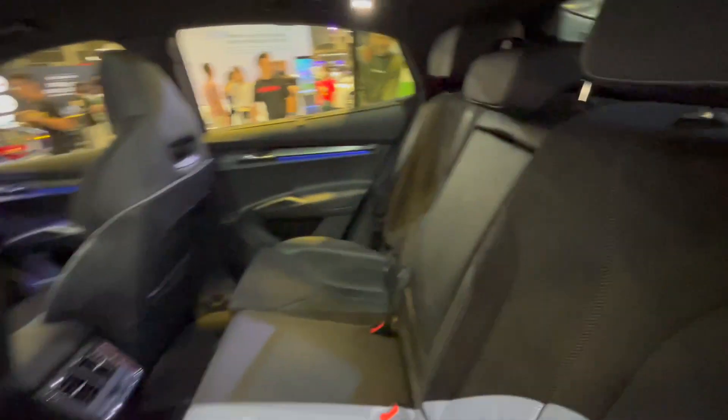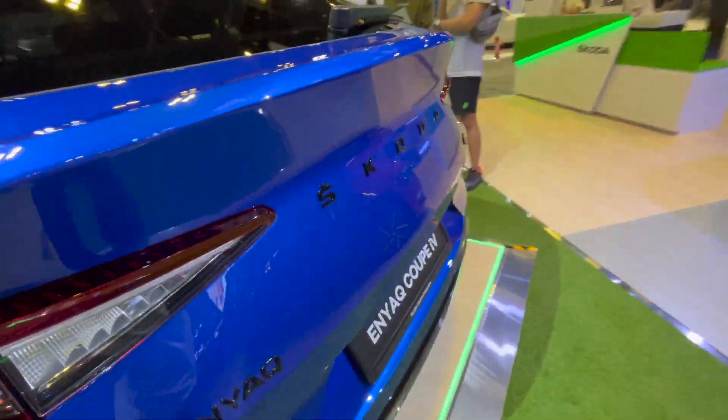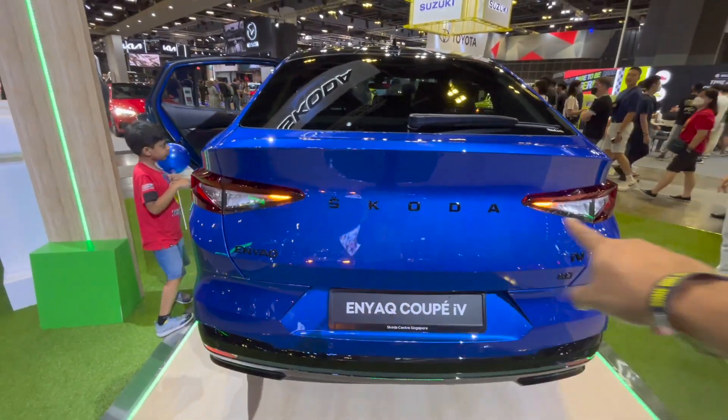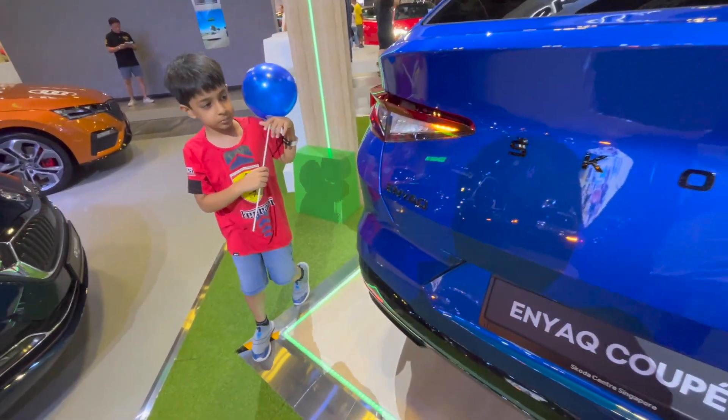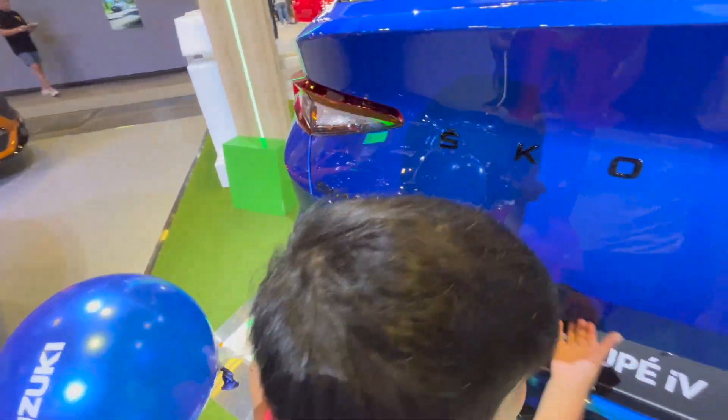The back seat is also very nice. There's a panoramic sunroof, and this is how it looks from behind — 'Skoda' written over here. This is the Coupe version.